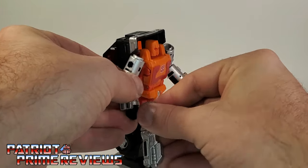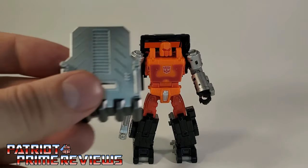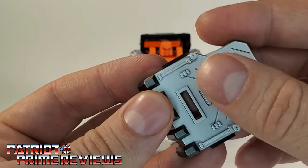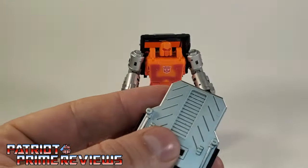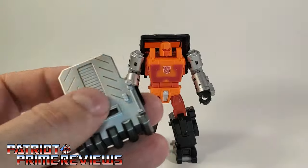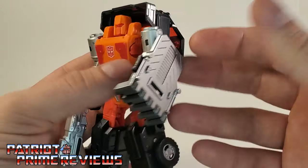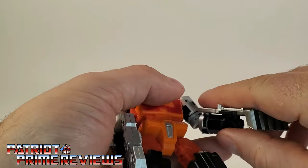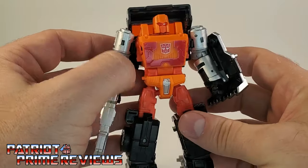We'll go ahead and give him his weaponry. I like his blaster — I like the silver blaster compared to Huffer's dark gray. My Huffer has been enhanced thanks to ToyHacks decals, which is why he has the hazard striping. So we'll pop that in Road Ranger's fist — that's a tight fit, but there we go. He also has his shield, which has two different shades of silver: a real metallic silver on top and a darker gray silver on the front. You can put the shield on his forearm, which I really like. It works best right there on the forearm where a shield should go.